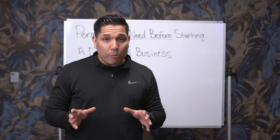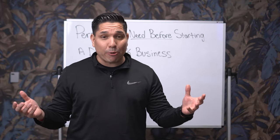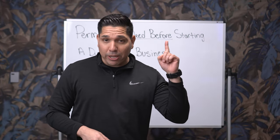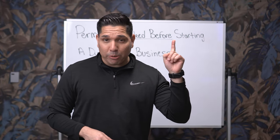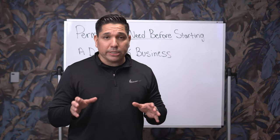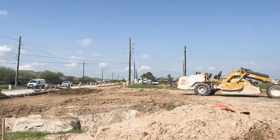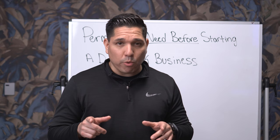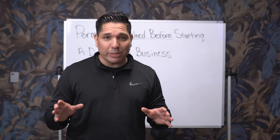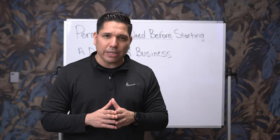The next most important permit — technically not a permit, but like one — is that you need to open an LLC. I've mentioned this in a previous video: '10 Things You Need to Know When Starting a Dump Truck Business.' The main thing about an LLC is it's going to protect you from your personal assets. The trucking business has a lot of liabilities, so it's very important to get an LLC. Disclaimer: I'm not an attorney. You can do the business without an LLC, but it's better to be safe than sorry.